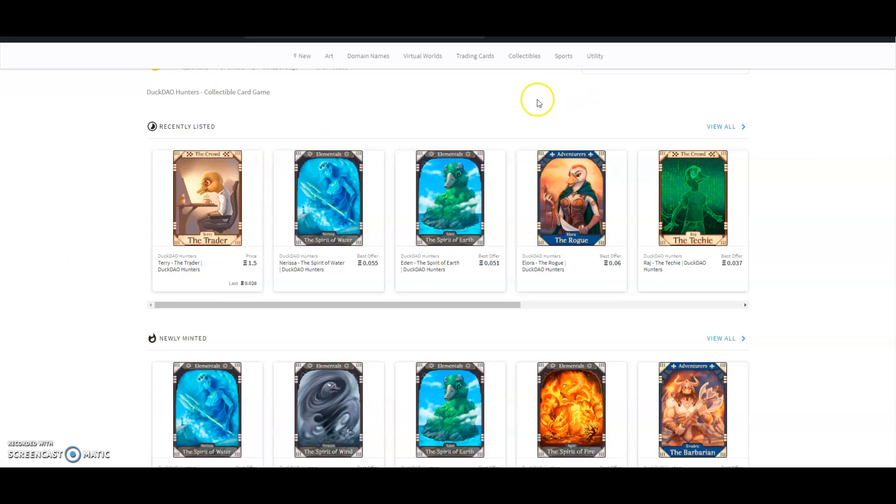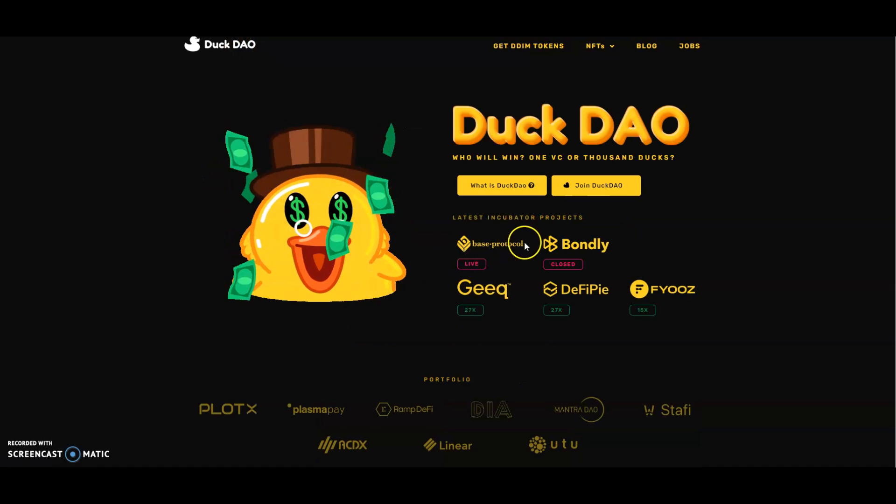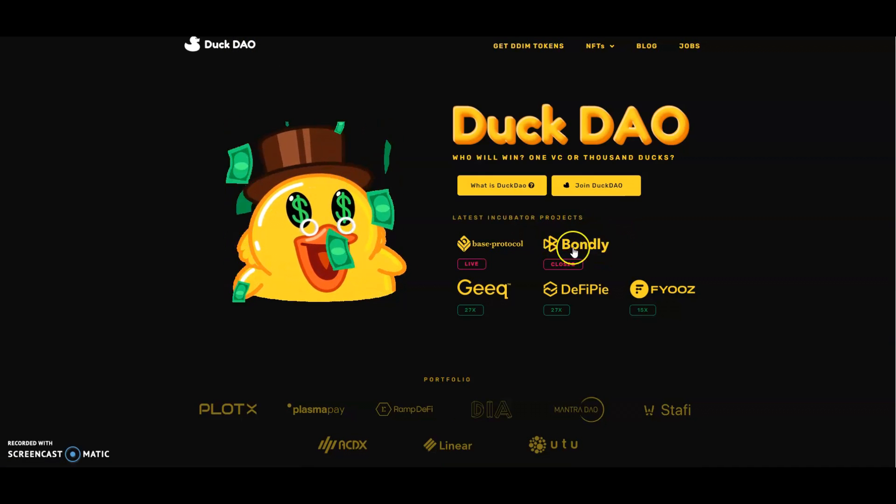If you're able to collect all 48 cards, there is a grand prize of $100,000 US dollars up for the winner, and also intermediary prizes of $12,500 and $15,000 — and more than one person would be able to win those. You also have a chance to win cards for free just by signing up to their Twitter. One of the projects they incubated, Bondly, sold NFTs less than a week ago and is currently 8x up.